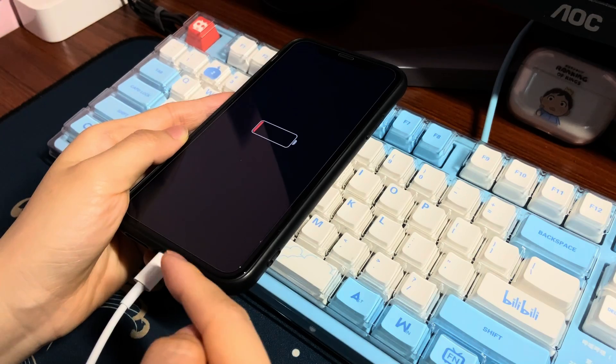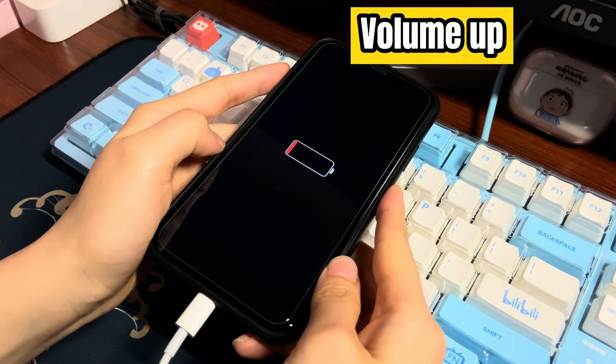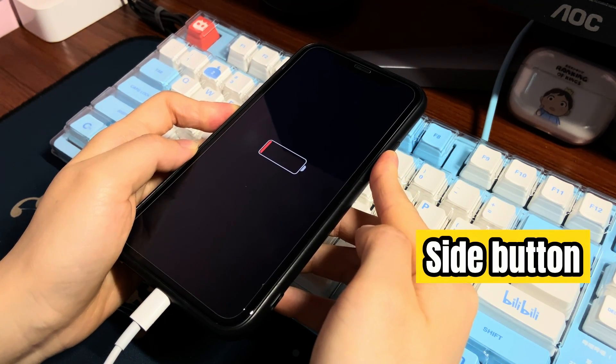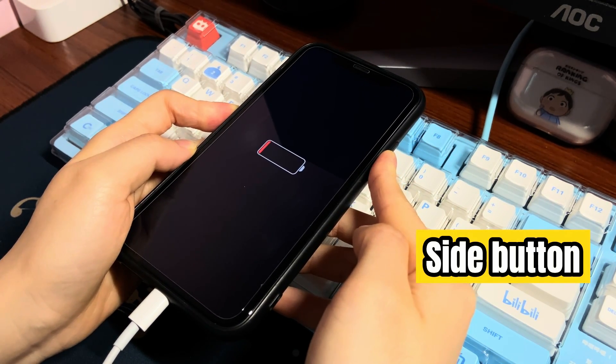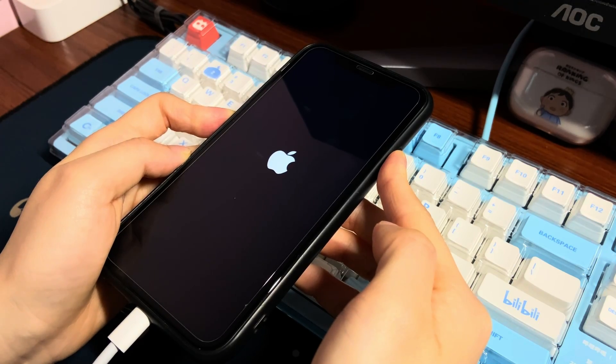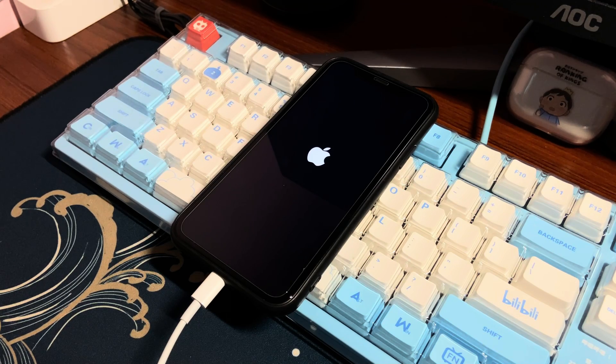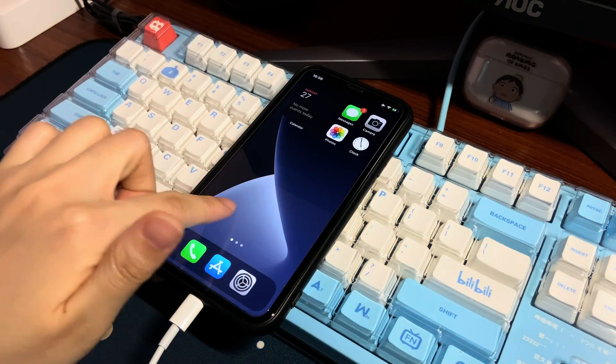Keep your phone connected to the charger and here's what you need to do. Press the volume up button once. Press the volume down button once. Press the side button on the right and hold it for 10 to 20 seconds until you see the Apple logo on the black screen. Let go of the side button. Your iPhone 11 turns on successfully. Swipe up the screen and it can respond to your touch normally.